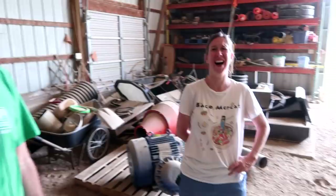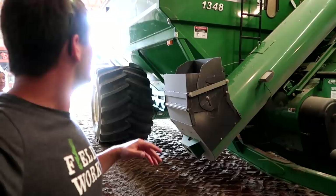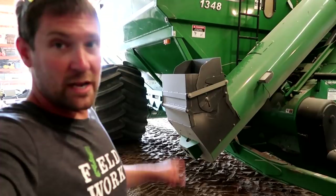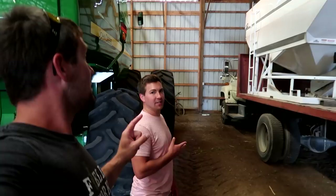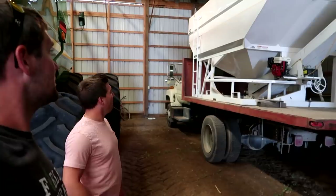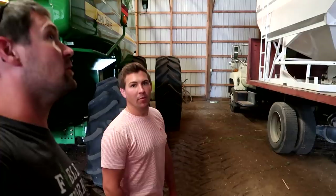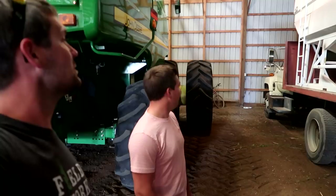We've got the grain cart loaded up right now because we actually load soybean trucks out with this so we can use the scale and know what's coming in and out. We have a brand new grain cart coming for this fall — I'm not going to say where it's from or what it is, but it's big, it's on tracks, and it's built by the same people that built this seed tender right there. This was our seed tender for like 15 years, but now we got the J&M LC 290, so this just sat here this year.